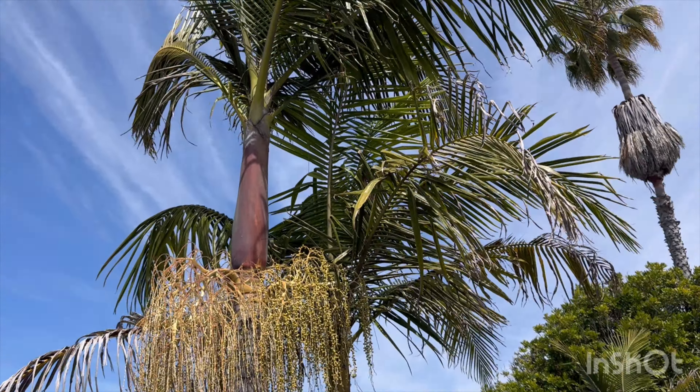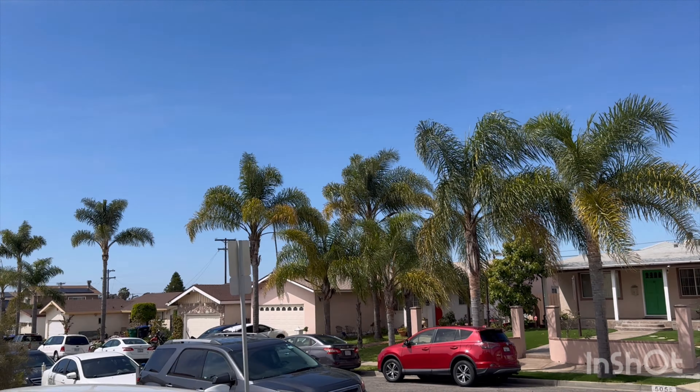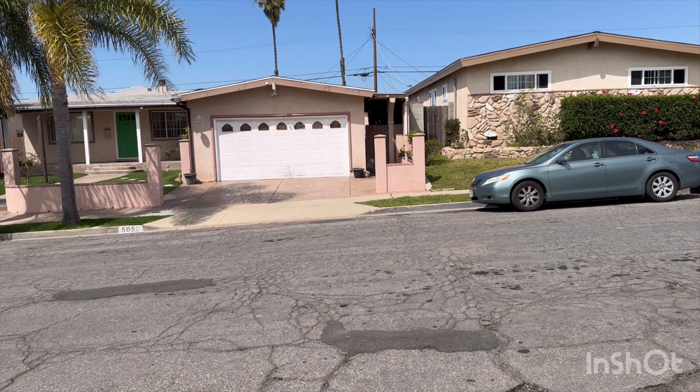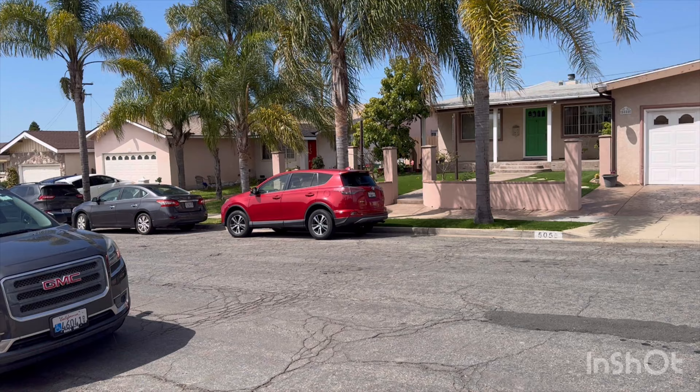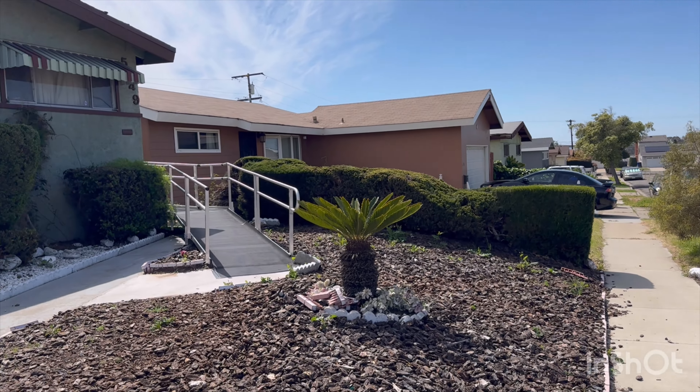Beautiful day today out here in the Southland — blue skies, palm trees, sun's out. Beautiful day right here in San Diego, in this part of the Southland, out here in Southern California, in the southwest coast.